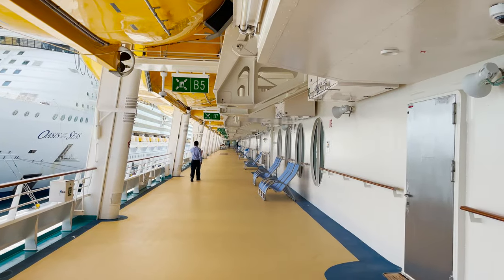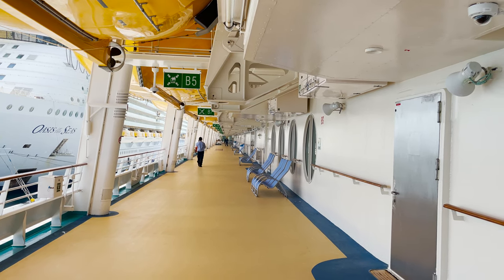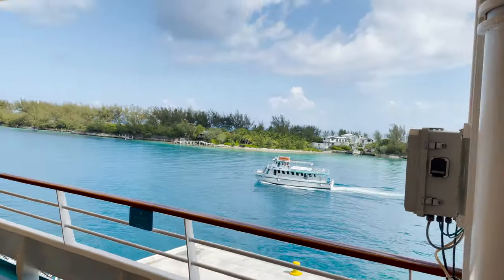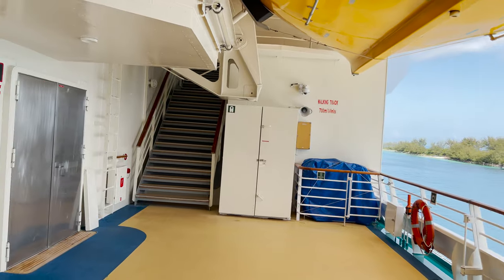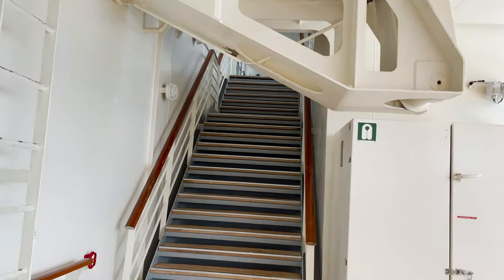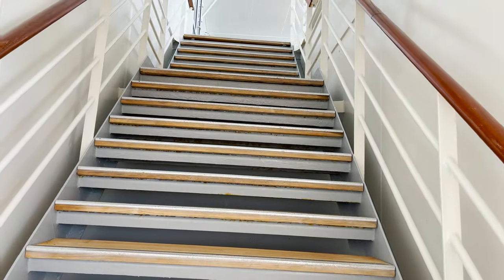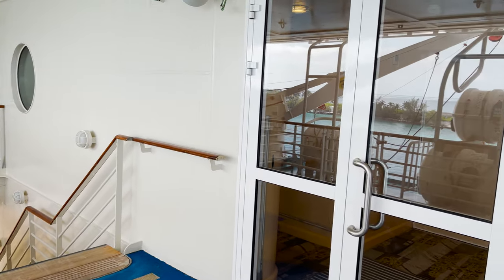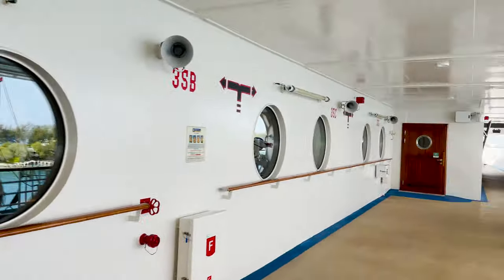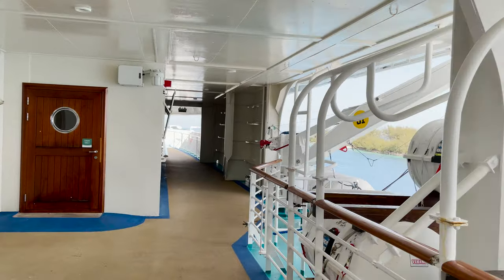Out here on the promenade deck — hello Oasis of the Seas! — you can walk around, there are chairs, and shuffleboard along the way. What I really wanted to point out are these stairs on either side: head up them and you reach deck five and the helipad. You can also sometimes access this area through doors leading into the Star Lounge, but you can almost always use the promenade deck stairs.